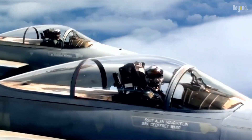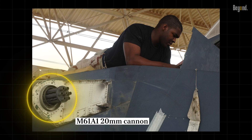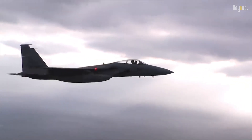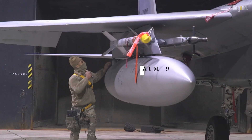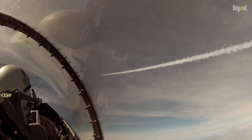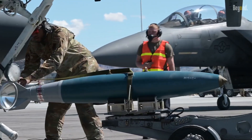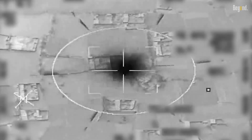The F-15's armament is formidable. It's equipped with an internal M61A1 20mm cannon capable of firing 6,000 rounds per minute. It can also carry a range of air-to-air missiles, including the AIM-9 Sidewinder for short-range engagements and the AIM-120 AMRAAM for beyond visual range engagements. For ground targets, it carries laser-guided bombs and GPS-guided munitions for precision strikes.